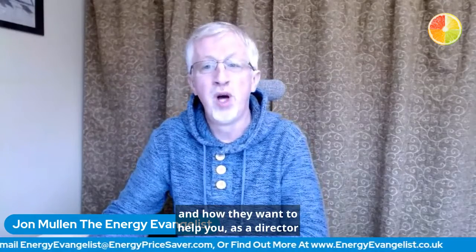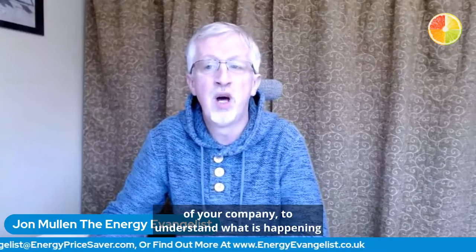So, most management reporting is down to the presenter and how they want to help you as a director of your company to understand what is happening inside your business.